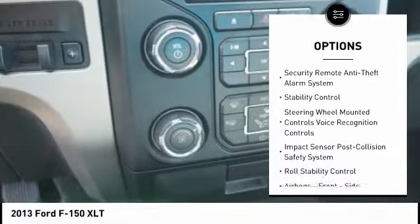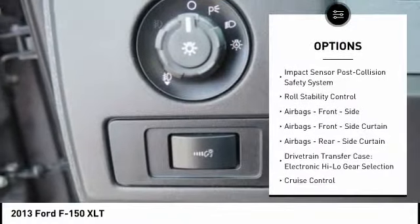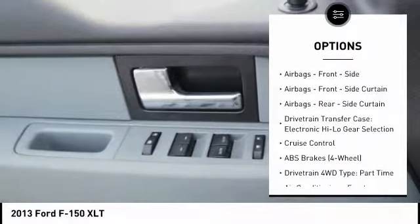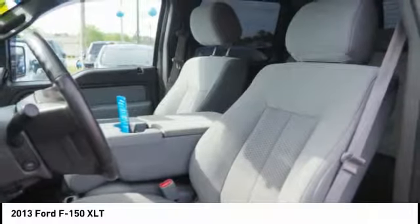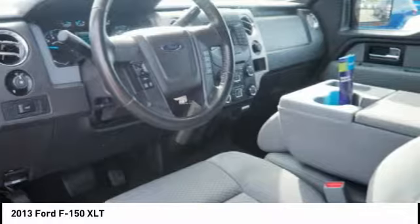Stability control. Traction control. Keyless entry. Power steering. Cruise control. Clock. Child safety locks. Compass. Power door locks. Fog lights. This vehicle offers reliability and good looks at a great price.